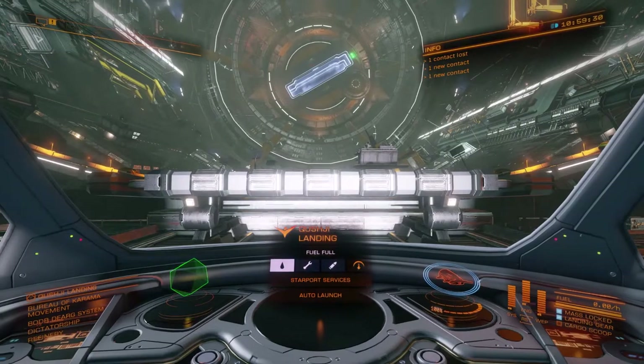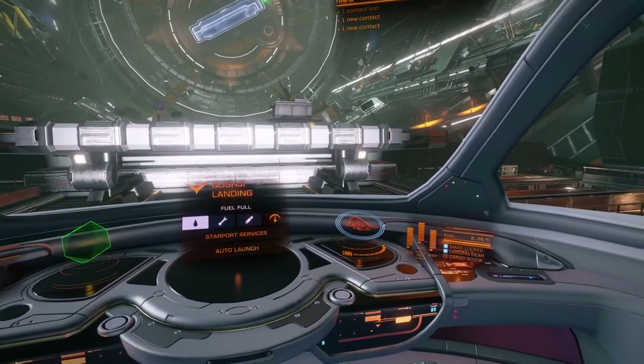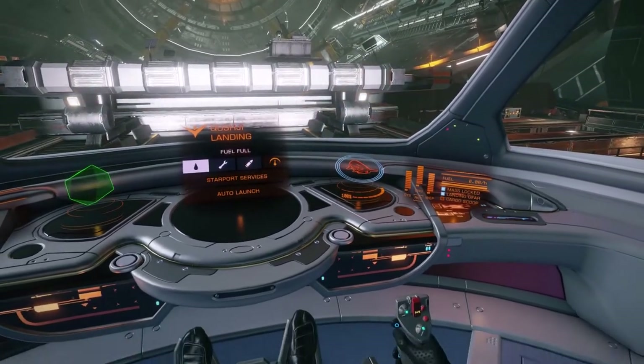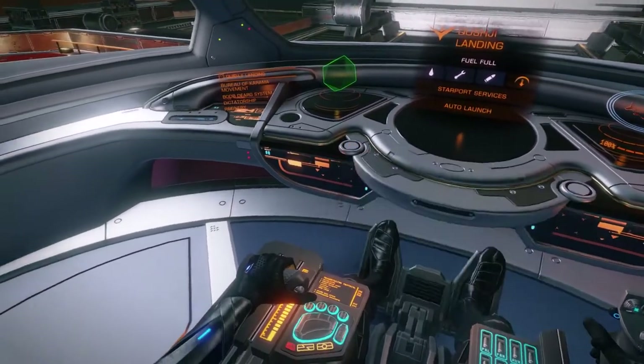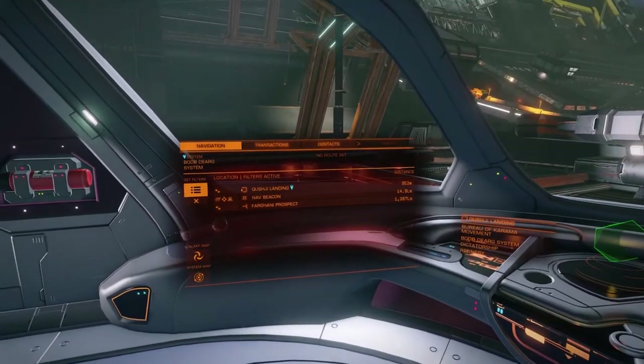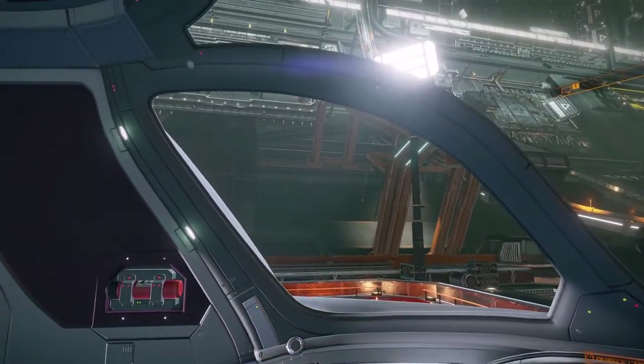In the cockpit, pilots are greeted with a very uncluttered working space, once again continuing the elegant look. Some pilots have complained that the cockpit is a bit basic in design, but let's be honest — the Dolphin wasn't created with the pilot in mind.